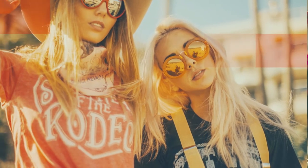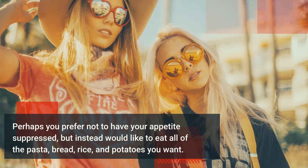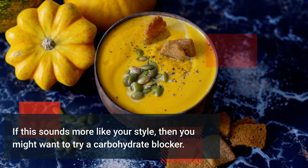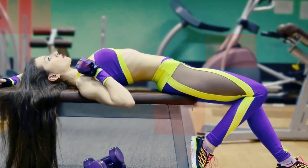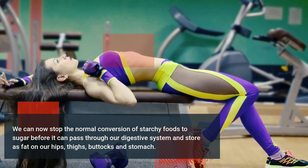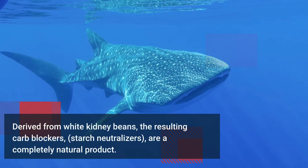Three: carbohydrate blockers. Perhaps you prefer not to have your appetite suppressed but would instead like to eat all of the pasta, bread, rice, and potatoes you want. If this sounds more like your style, then you might want to try a carbohydrate blocker. Scientists have discovered and thoroughly tested a method to allow us to eat the foods we love and not gain weight — we can now stop the normal conversion of starchy foods to sugar before it can pass through our digestive system and store fat on our hips, thighs, buttocks, and stomach.